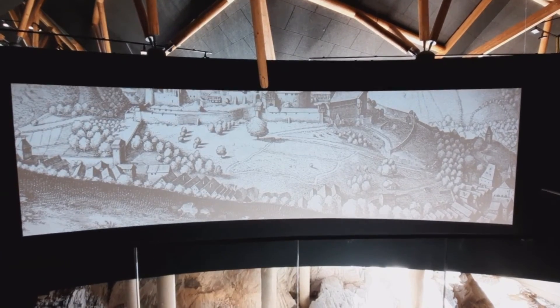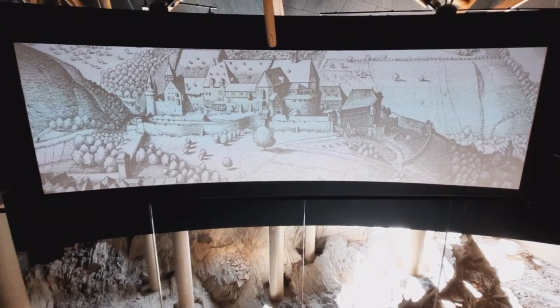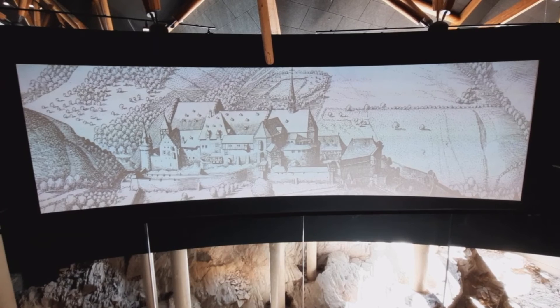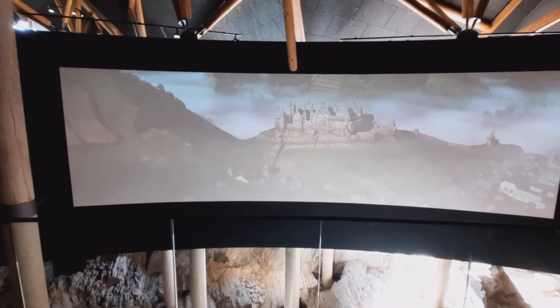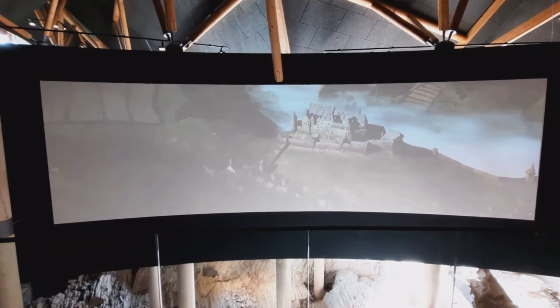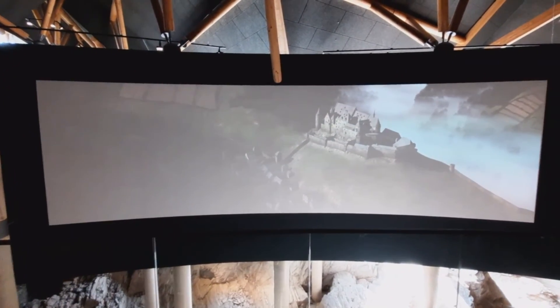Up to this point, what we know about the appearance of the castle is based on architectural and archaeological research. But in the 17th century, we find a pictorial representation of the castle for the first time: a copper engraving by Matthias Meriem from the year 1643. At that time, the castle was used as a repository and residence by the count's administrators. As the count's family was no longer living at the castle, the imposing architecture was relegated to more mundane uses.